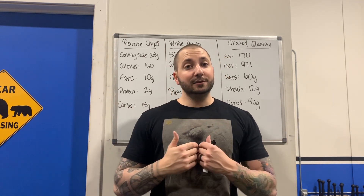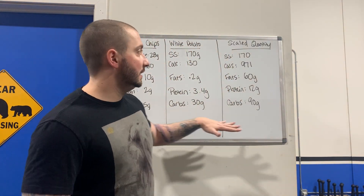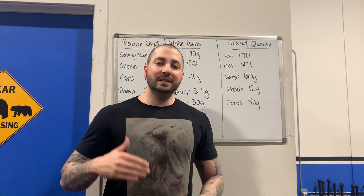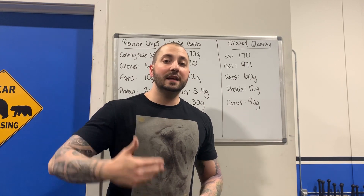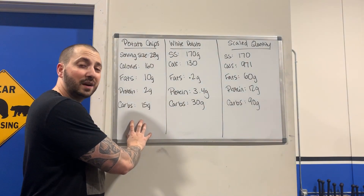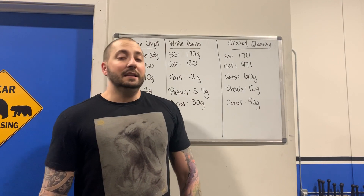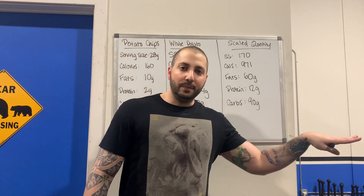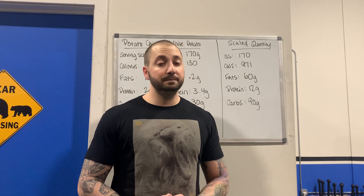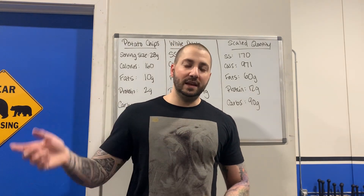I learned this the hard way by actually doing it for you. I want to make sure you guys understand that processed foods do have their place, but it is not something you want to eat a lot of. I'm not saying processed foods are bad — because if you were to eat this serving size of processed foods, that's technically equivalent to a regular white potato. But don't go beyond that number. Once you start going above and beyond your serving sizes, dangerous things can happen, and it can make you overeat way too many calories.